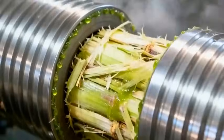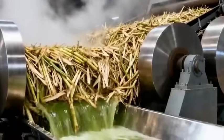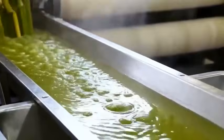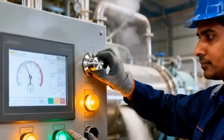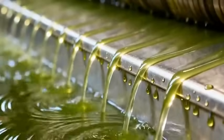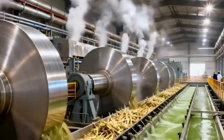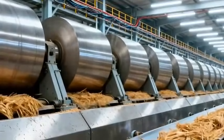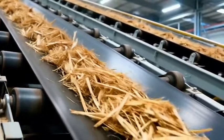The shredded cane enters the milling train, where colossal rollers crush it mercilessly, releasing the first streams of raw cane juice. The rollers apply deeper pressure, pushing extraction efficiency above 95%, leaving behind a dry, fibrous residue known as bagasse.